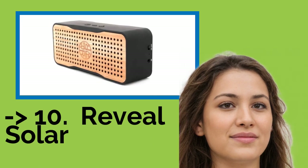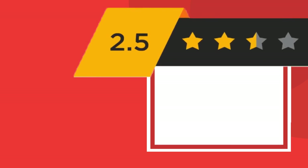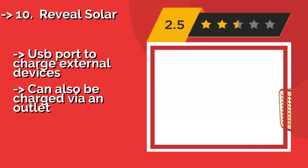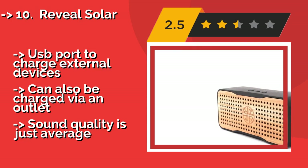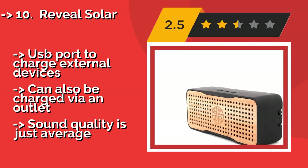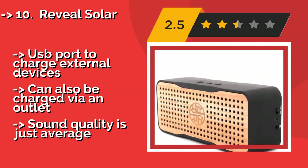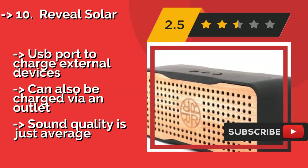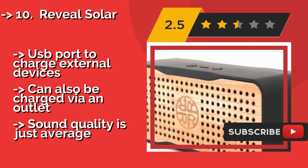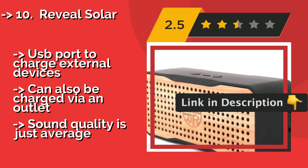The list starts from Reveal Solar. For the eco enthusiasts out there, there is no better choice than the Reveal Solar. Around $70, it combines the sustainability of fast-growing bamboo with the environmentally friendly nature of solar energy, so you can feel good about buying and using it. It has a USB port to charge external devices and can also be charged via an outlet. But sound quality is just average.